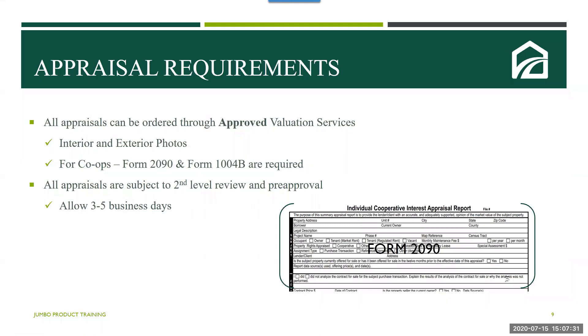Let's take a look at the appraisal requirements. All appraisals can be ordered through approved valuation services, and a full appraisal with interior and exterior photos will be required. For co-ops, Form 2090 (otherwise known as Form 1040B) will be required, and all appraisals are subject to a second level review. Please allow three to five business days for additional review time for these appraisals.